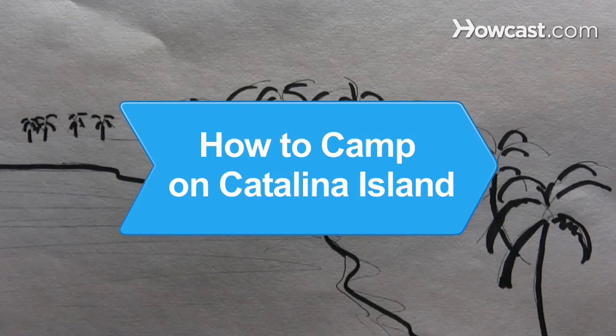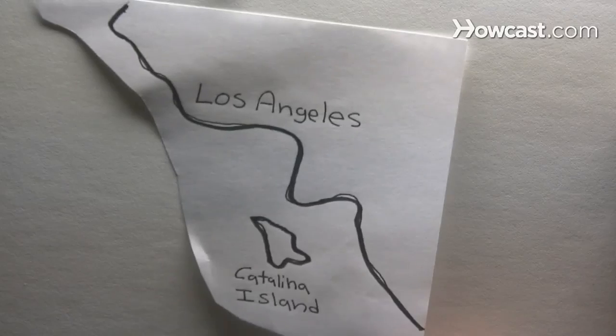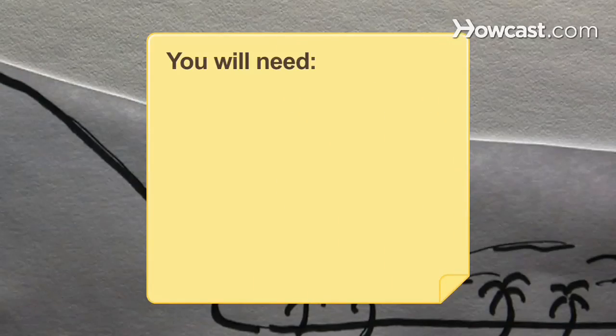How to Camp on Catalina Island. Visited by more than a million people each year, Catalina Island, about 25 miles off the coast of Southern California, is a popular camping getaway. You will need a reservation, a camping permit, and a kayak.